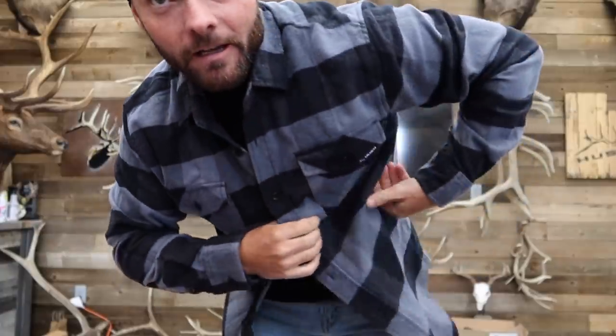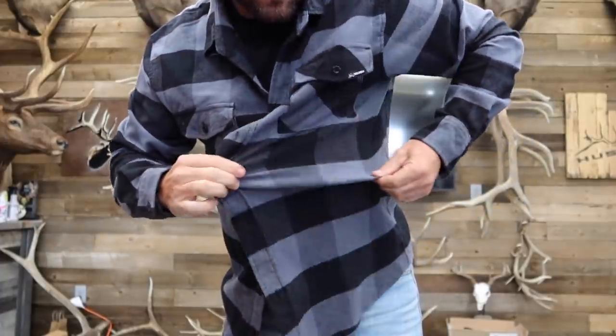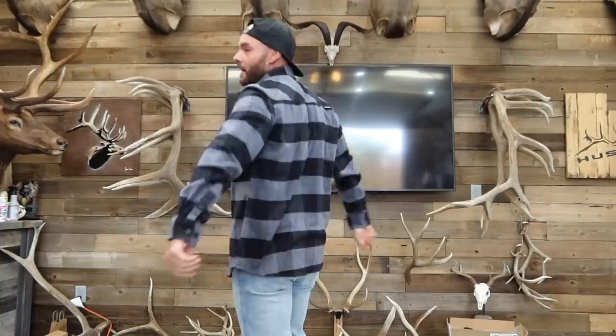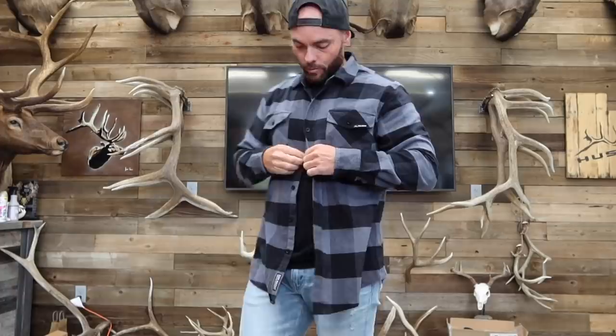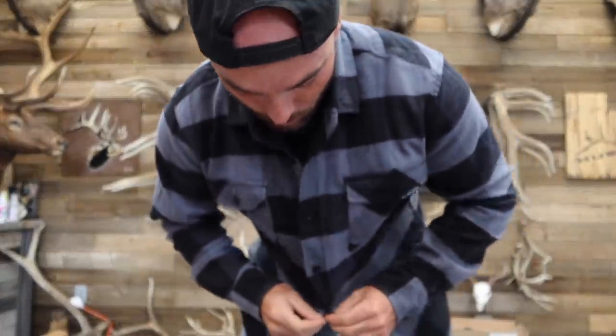Let me show you what the gray one looks like on. So this is graphite and black — probably my favorite. The best thing about these flannels is the stretch. These are not your ordinary flannel. Check that out. I like that because typically flannels are very tight across your shoulders, but because of the stretch it's comfortable. You can shoot your bow, hang out at camp, maybe a night out on the town in these bad boys — same cut, different colors.